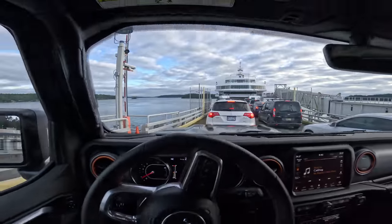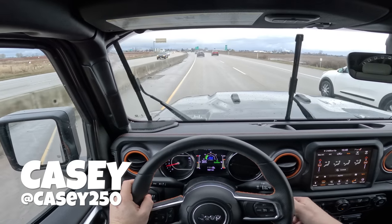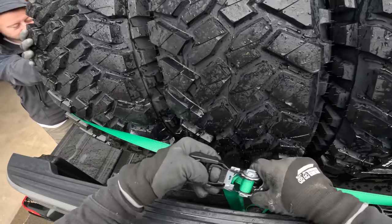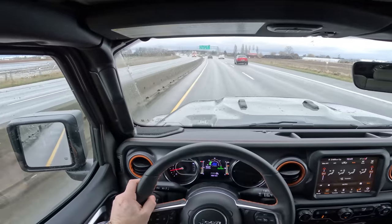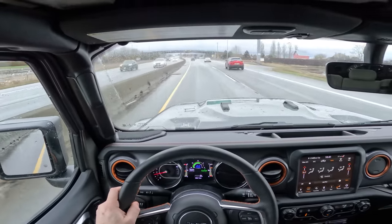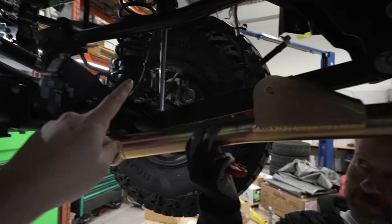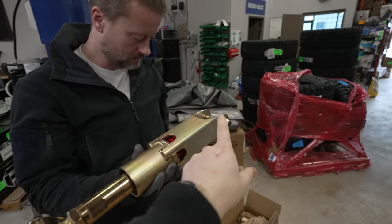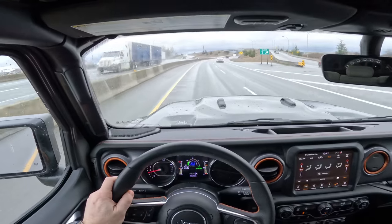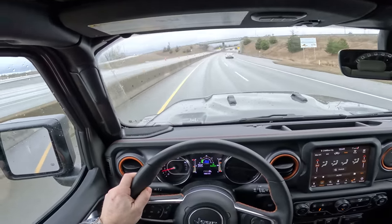Quick little ferry ride off Vancouver Island, heading over to the Vancouver area. We need to stop and see Paul at Epic Adventure Outfitters. We've got to drop off these 40 inch tires that barely fit in the bed of the truck, and I'm going to show you the suspension we've got for the Gladiator — the Demonator. It just came out from Metal Cloak, we got it in yesterday, and I can't wait to get it installed.